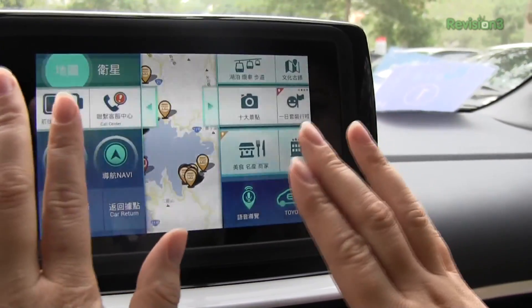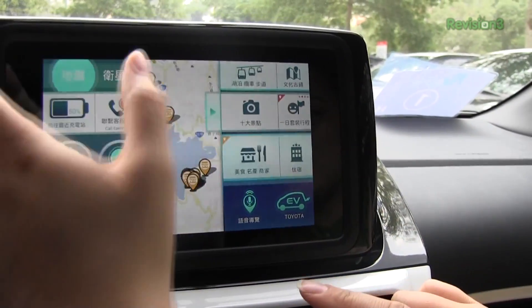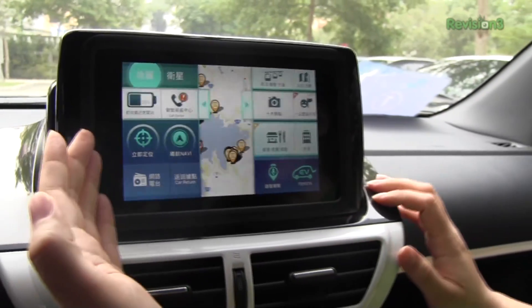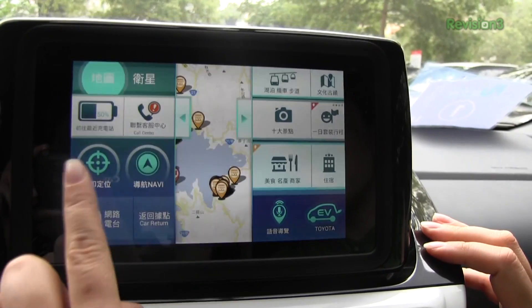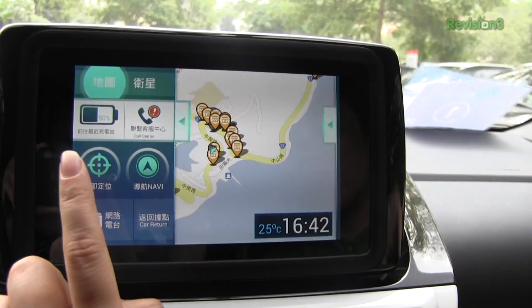The display is divided into two different sections. This side is for the driver and has all the vital information for the car — how much battery we have left, a call center in case you get into trouble. Let's move to the passenger side.